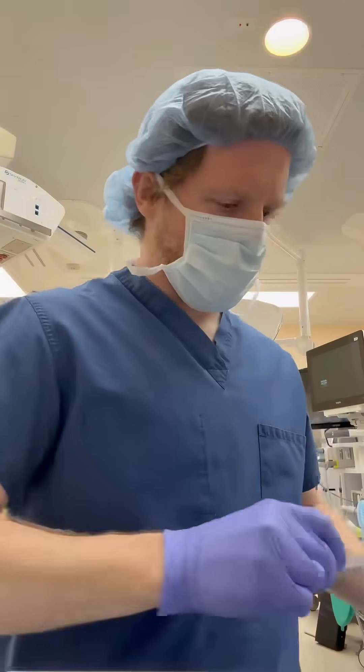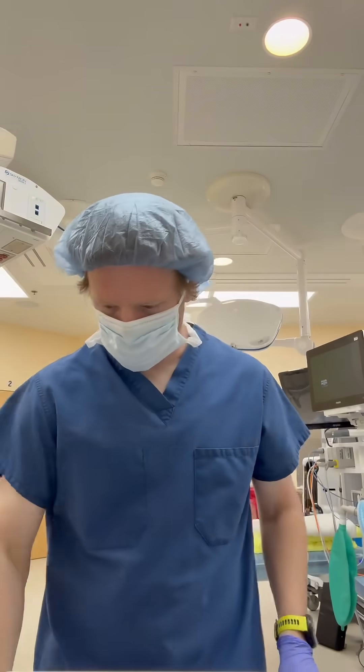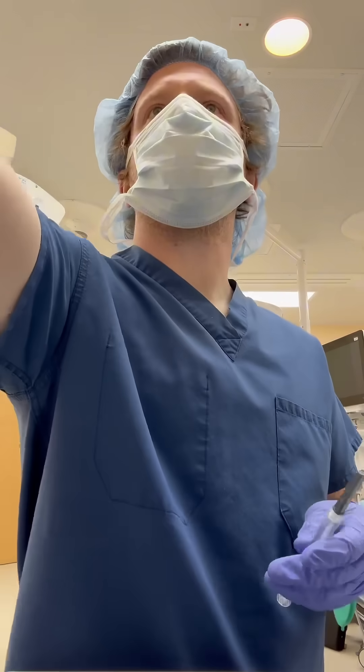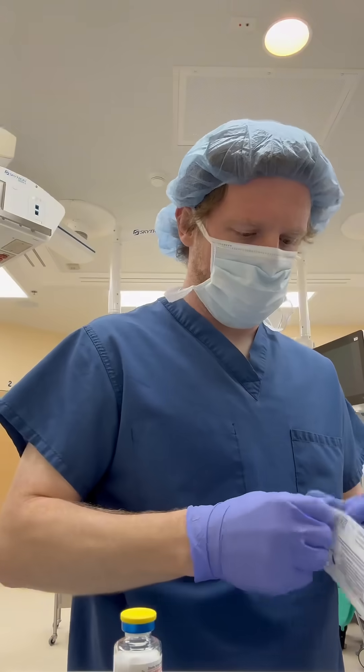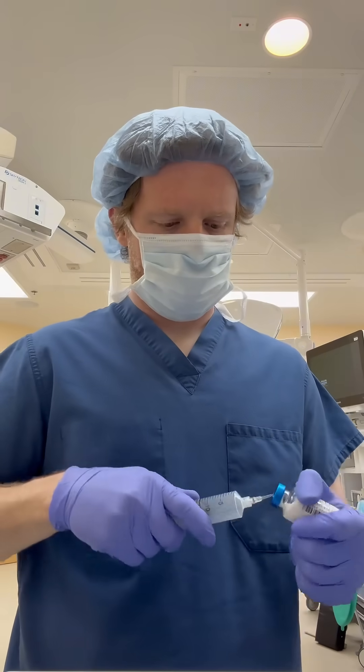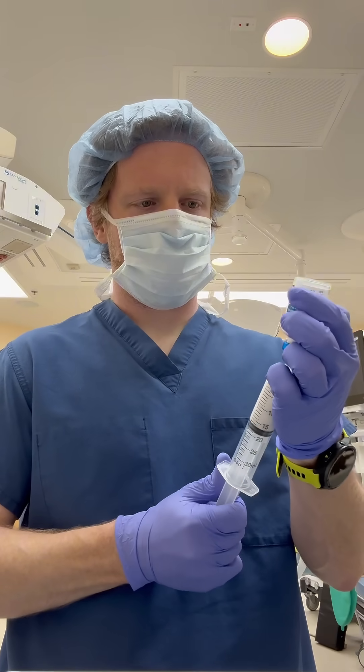As we're getting towards the end of the case, we give this medication called Sugammadex, which is a reversal agent for the non-depolarizing neuromuscular blocker, rocuronium — the medication that paralyzes you — and we give it to reverse the paralysis. During the maintenance phase of anesthesia, we use anesthetic gas to help keep you asleep. And when we're waking you up, as we're blowing that gas off, I like to work in a little bit of propofol to help smooth things over.